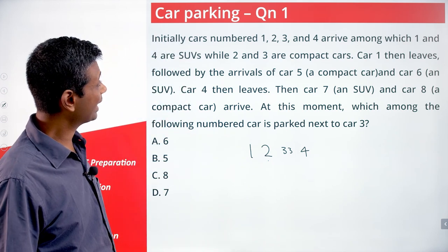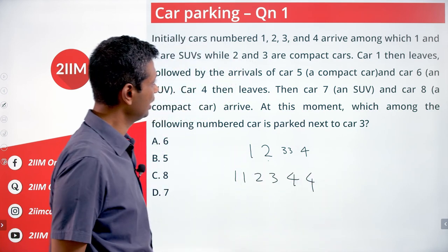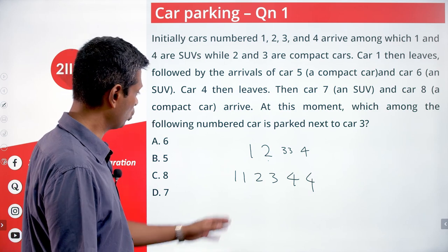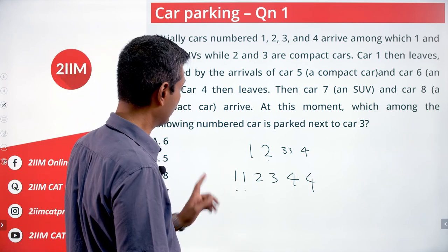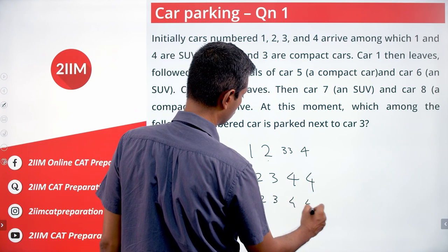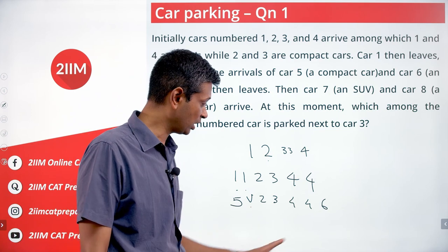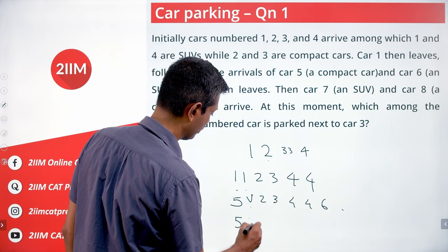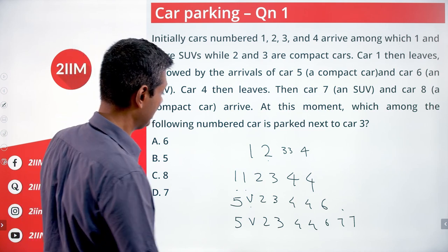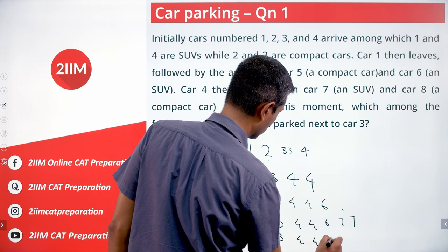Initially, cars numbered one, two, three, and four arrive, among which one and four are SUVs and two and three are compact cars — so the sequence is one, one, two, three, four, four. Car one then leaves, creating two vacant slots. Car five, a compact, sits in the first slot. Car six, an SUV, cannot fit in the remaining single slot, so the sequence becomes five, V, two, three, four, four, six, six. Then car seven, an SUV, and car eight, a compact, arrive, giving five, eight, two, three, seven, seven, six, six.